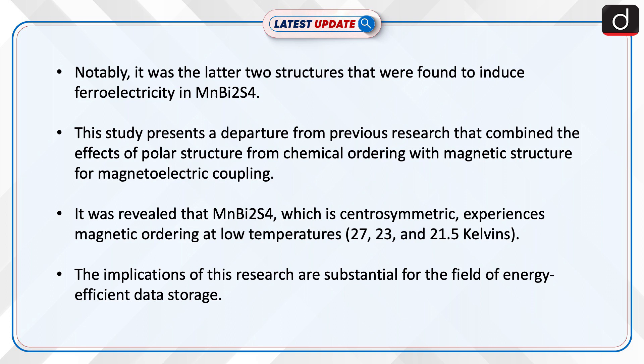It was revealed that MnBi₂S₄, which is centrosymmetric, experiences magnetic ordering at low temperatures — 27, 23, and 21.5 Kelvins.